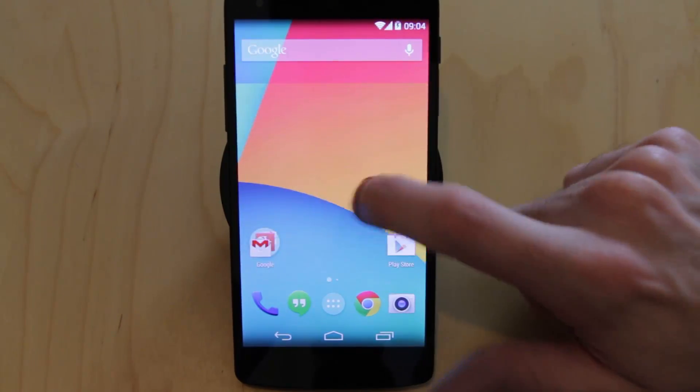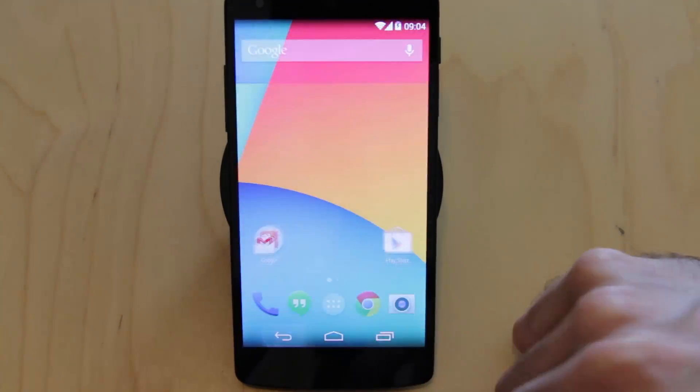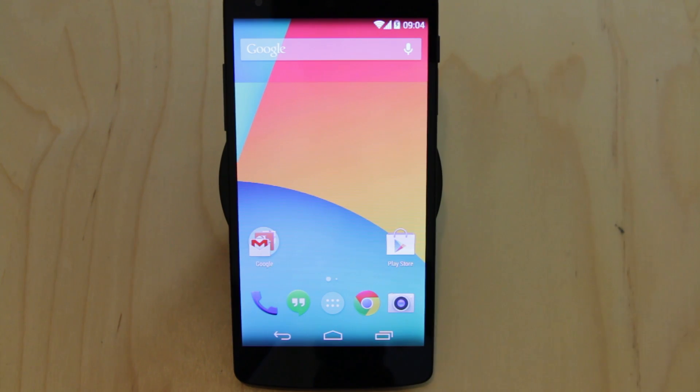Effectively this is Google Now that we're surfing across on here. Even this app drawer, everything — it's all being handled by Google Search. So it allows you to do this.